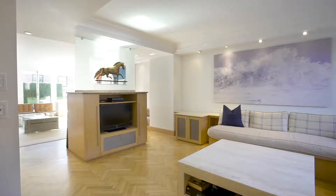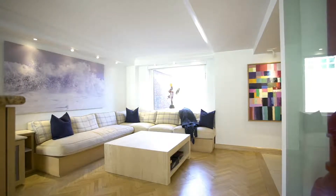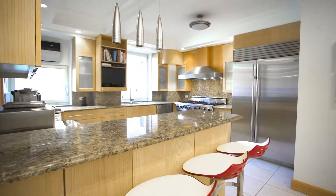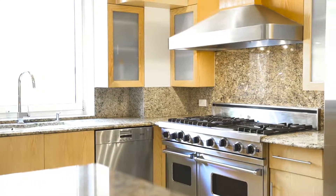Off the living space is a dining room, which the current owners use for informal sitting and watching TV. A generously sized and well-appointed eat-in kitchen is fully equipped with custom cabinetry and top-of-the-line appliances from Viking to Miele.